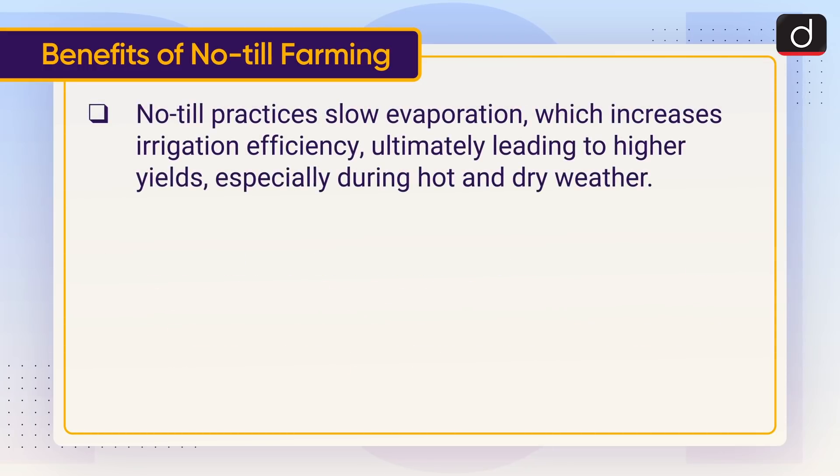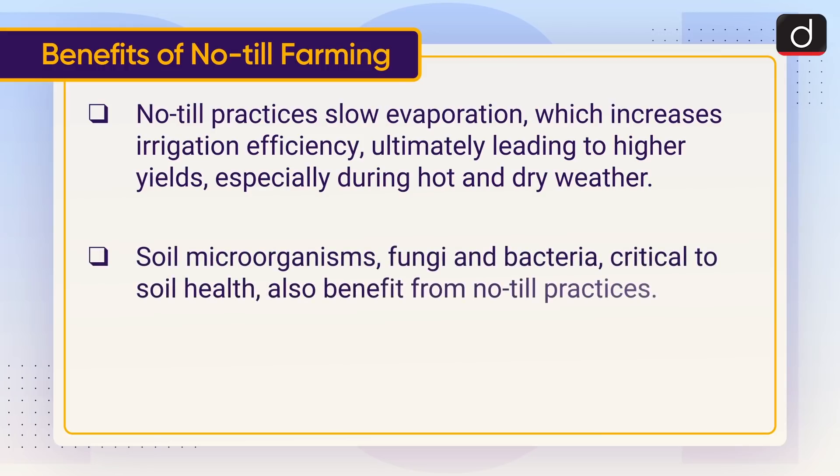No-Till practices slow evaporation, which increases irrigation efficiency, ultimately leading to higher yields especially during hot and dry weather. Soil microorganisms, fungi and bacteria, which are critical to soil health, also benefit from No-Till practices.